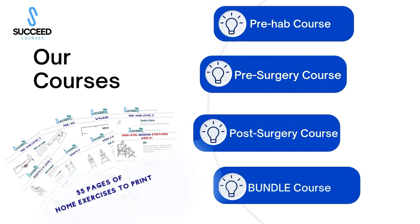I have four courses available. The prehab course is an exercise and educational course about what to do prior to surgery to improve your outcomes — probably the most important course I have. My pre-surgery course covers everything you need to know including what to ask your surgeon, plus all the prehab exercises. If you've already had surgery, my post-surgery course covers the rehab process, symptoms, stiffness, swelling, and all exercises. The bundled course combines all three and includes 55 pages of printable exercise handouts.